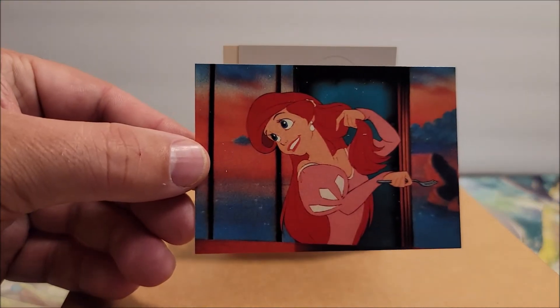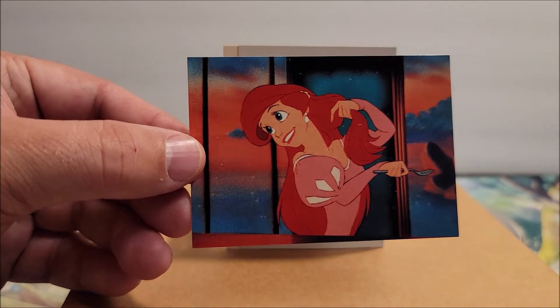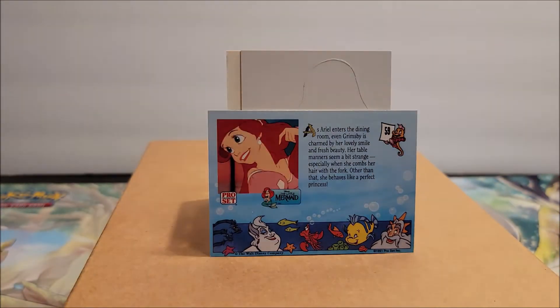And then you have Ariel there, all happy without her voice, with legs. Everyone wants legs.